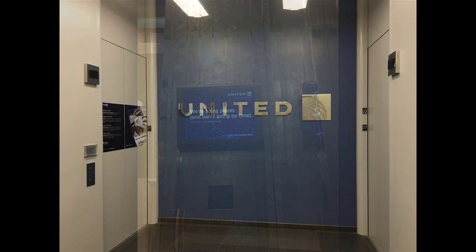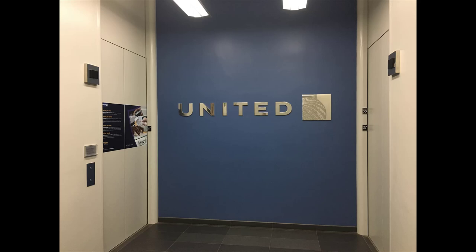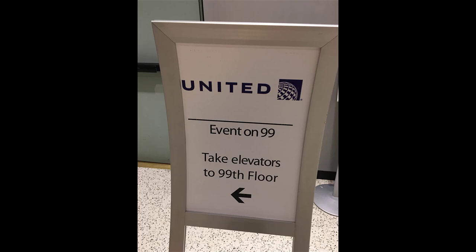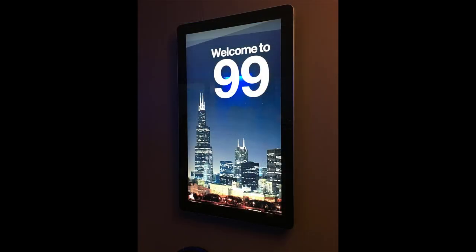This is one of the elevators. Another fun fact: if an employee wants to use the stairs rather than the elevator to get to work, they actually have to provide a doctor's note to the company. Apparently only one person has ever done that.